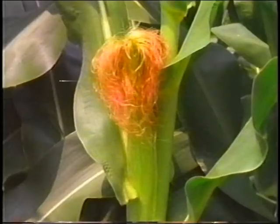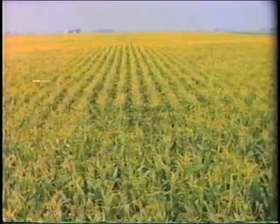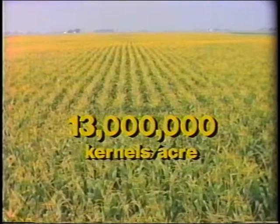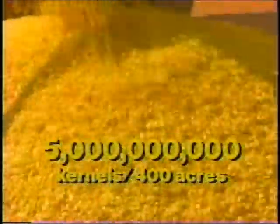If each plant grew one ear, and each ear had 600 kernels, that one acre would have over 13 million kernels. If you had planted 400 acres, you'd probably harvest more than 5 billion kernels of corn.